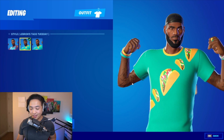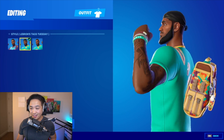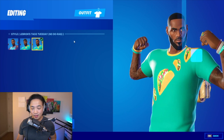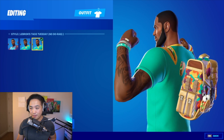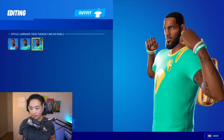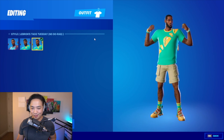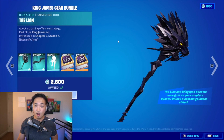Let's check out the other variant real quick. This one is just LeBron with his hair and no extra accessories — everything else is the same, still got the taco shirt. Overall, sweaty outfit.